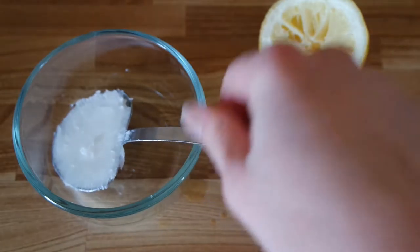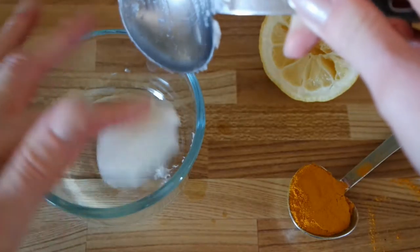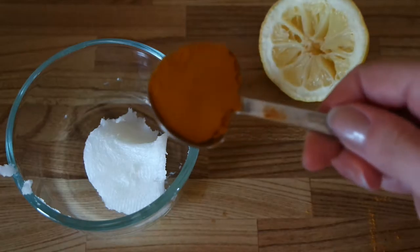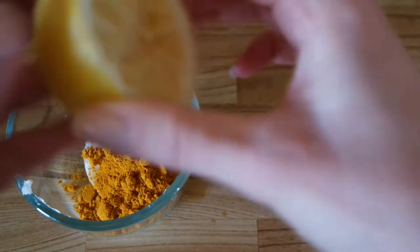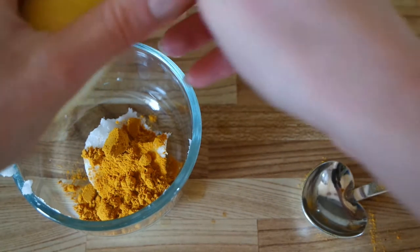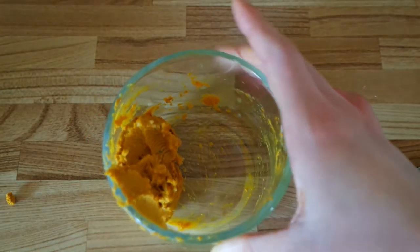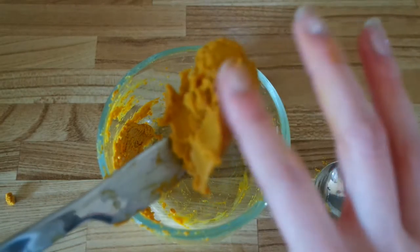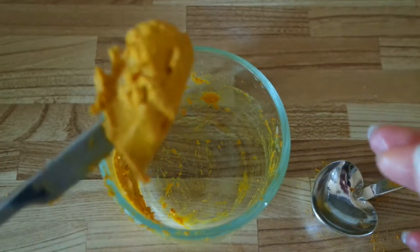The first ingredient is one tablespoon of coconut oil, which I went ahead and measured out to save some time. You'll also need one teaspoon of turmeric — I'm just going to dump that in — and then a squeeze of fresh lemon juice. Then you mix it all up, and this is what you get as a result. Hopefully it works.